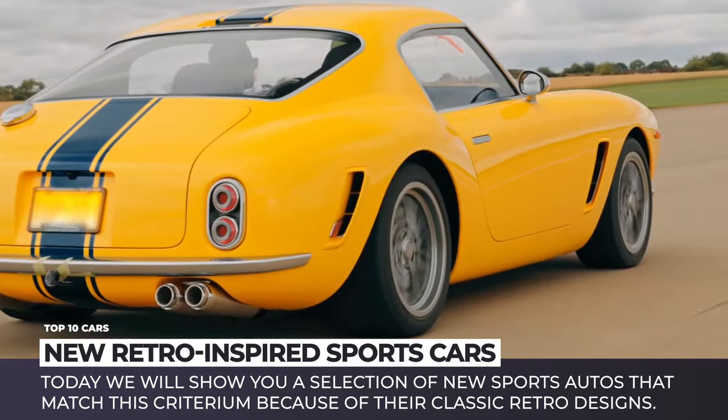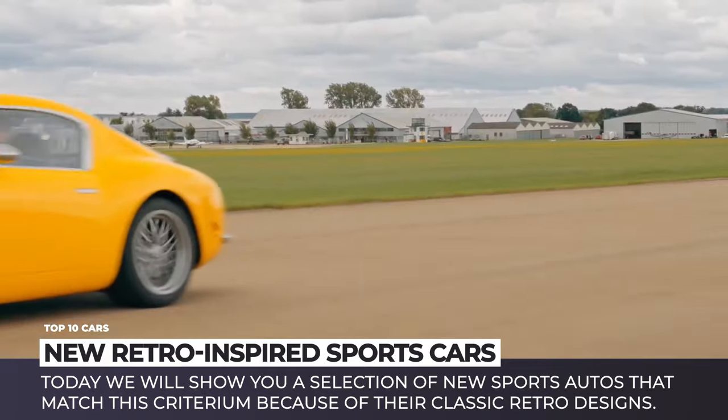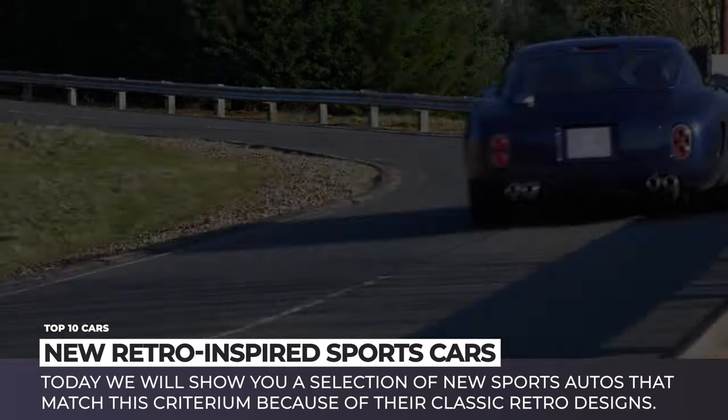Subscribe to Automotive Territory and enjoy these new old sports cars. We start the engines now!